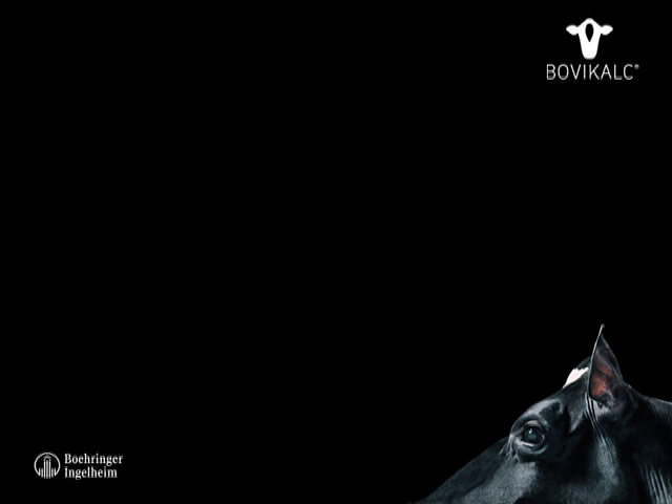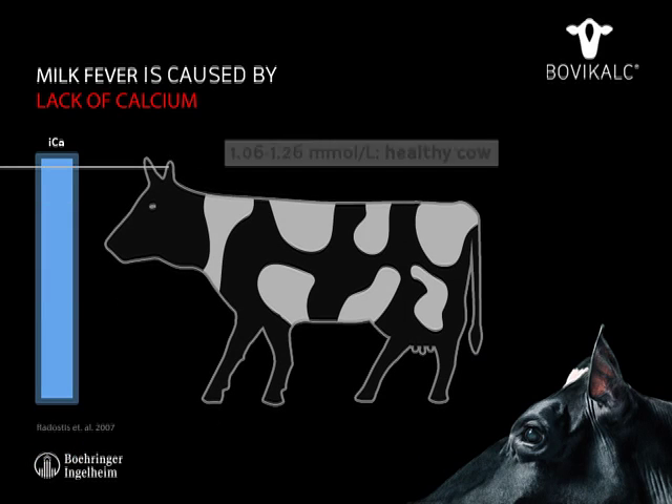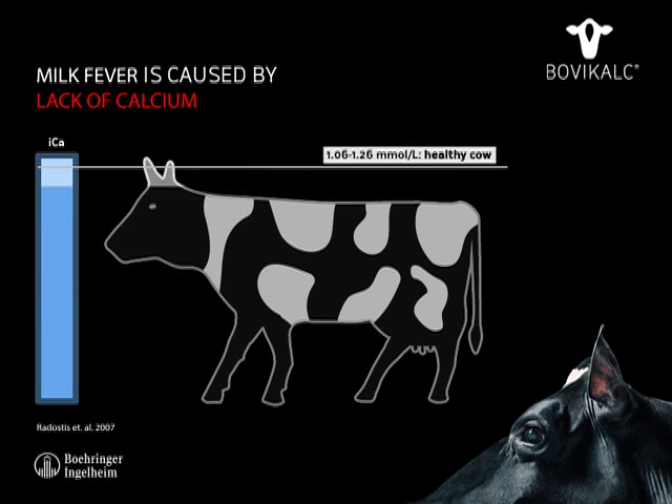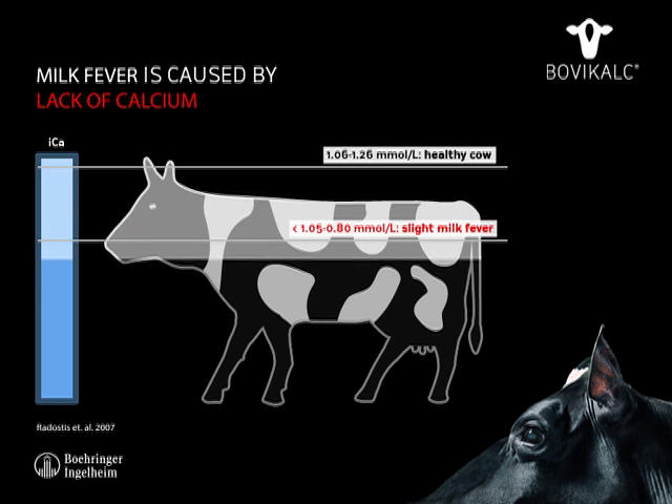From the first subclinical stage to the severe incidences of milk fever, the course of this disease goes along with a drastic decrease of the calcium level in the cow's blood. With the onset of lactation, the need for calcium increases dramatically.